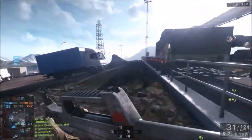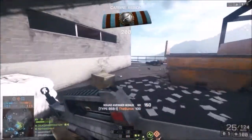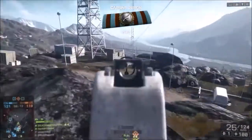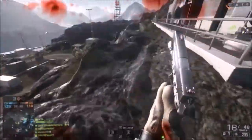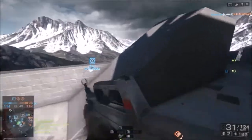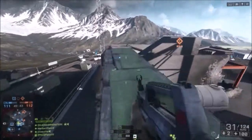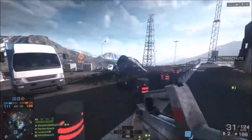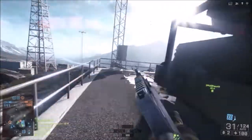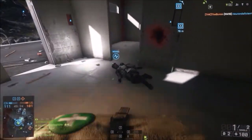Next up is the case. It's a Cooler Master Elite 430. It's $49.99 on Newegg. It's a bottom-mounted PSU for maximum airflow. It has five 3.5-inch internal bays, five expansion ports, and one side-mounted 120mm fan. It's about a foot and a half tall by about a foot and four inches long. The purchase limit is $999 per customer — not sure who would want to buy that many, but if you're running a massive server, go right ahead.